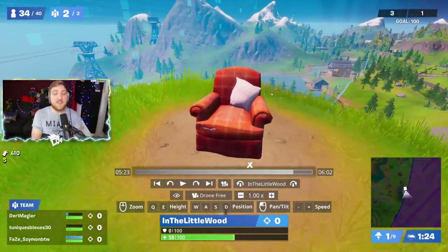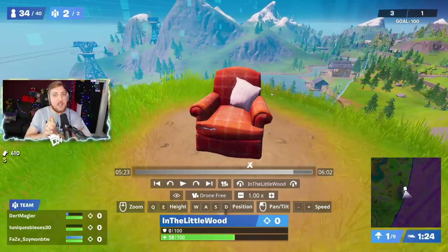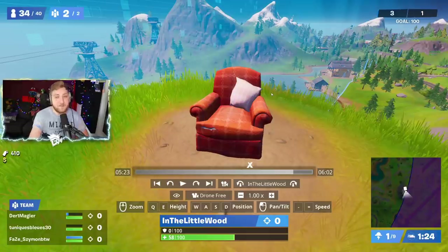Thank you very much for watching. If you did find this video helpful, as always, using the Littlewood code in the item shop would be fantastic. Or if you just want to subscribe to the channel and help us keep climbing, then that would be brilliant as well. Have an awesome one, and I'll see you next time. Bye-bye.